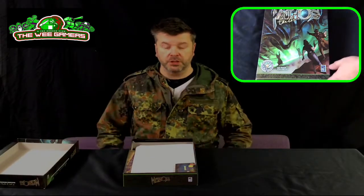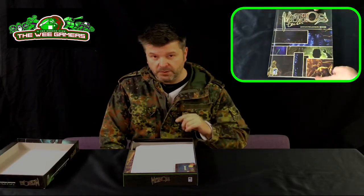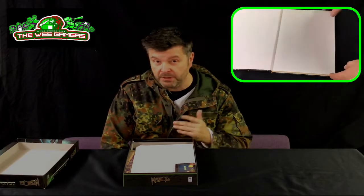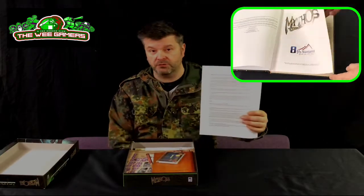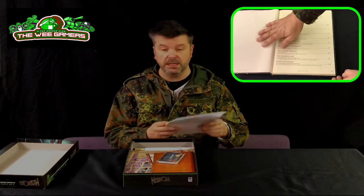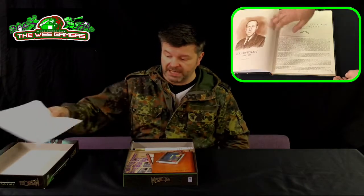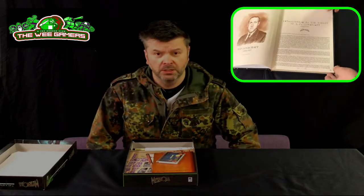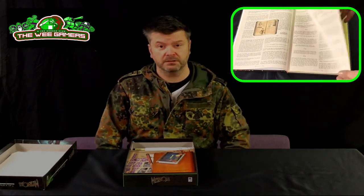Full disclosure: this is a first edition print and the first edition print has a flaw. There are a couple of bits of text missing and a couple of locations on the map that aren't on the map. However, there is an errata online, and the second edition prints are fixed — you don't need this. A couple of pages deal with any issues if you happen to have a first print one. How will you know if you've got a first print one? You can't solve the first mission. You're looking for places and they're not there.